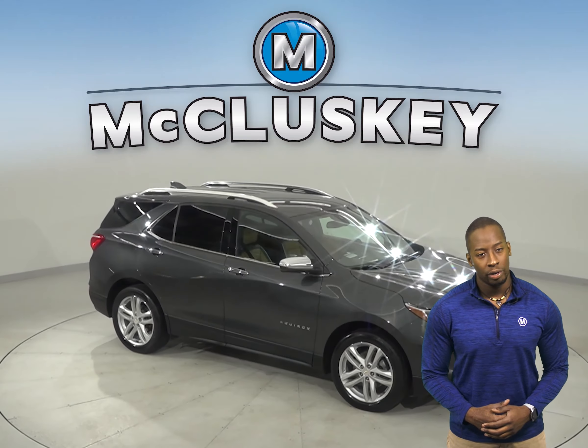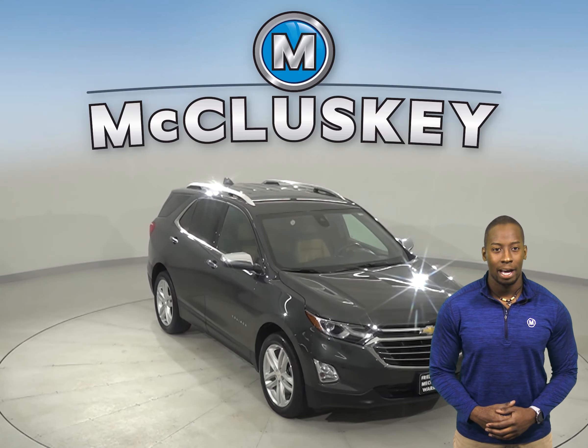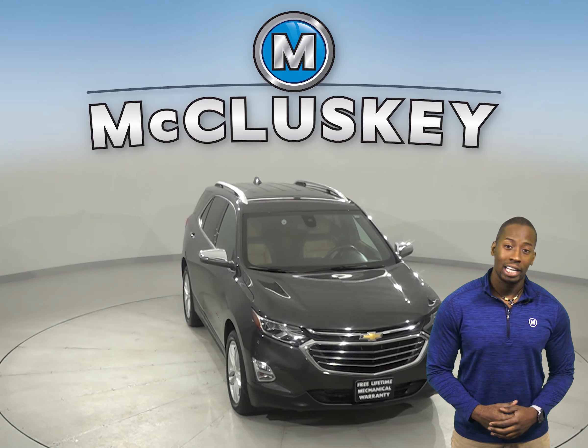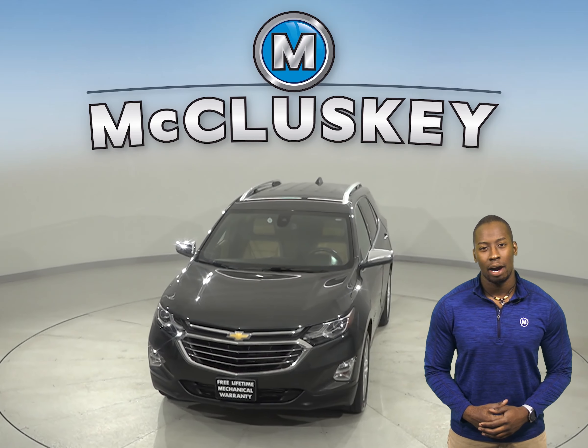This vehicle has passed our 172-point inspection, and it's ready to get back on the road. Come on down and try it before you buy it with our free 48-hour test drive.